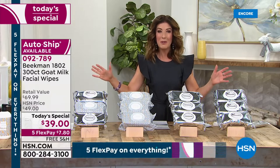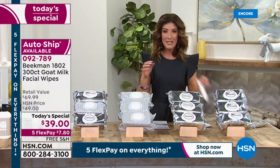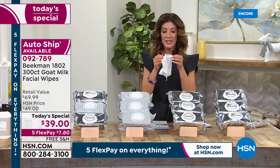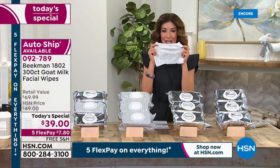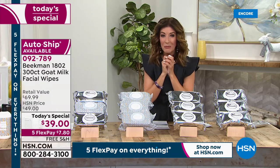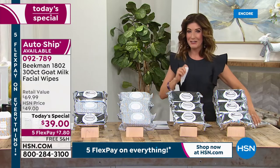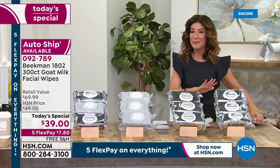This is an HSN clean beauty brand that brings you a true four-in-one. It's an amazing wipe that's going to cleanse, exfoliate, hydrate — they're anti-aging, and they smell amazing. We're going to launch a brand-new fragrance, but first I'm going to show you what you're getting here tonight, because we only get to do this once a year.